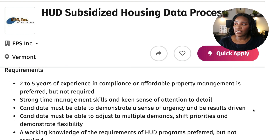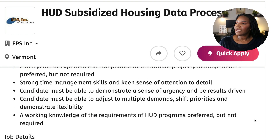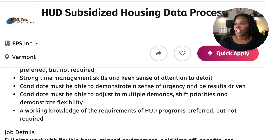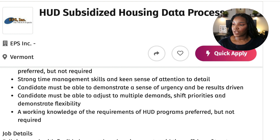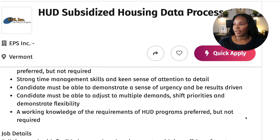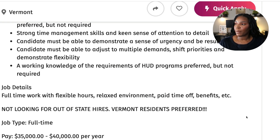The requirements are two to five years of experience in compliance or affordable property management — preferred, but not required. If you have any previous experience within homes, real estate, or managing properties, you can still apply. They require strong time management skills and a keen sense of attention to detail. The candidate must be able to demonstrate a sense of urgency, be results-driven, adjust to multiple demands, shift priorities, and demonstrate flexibility. A working knowledge of HUD programs is preferred but not required.